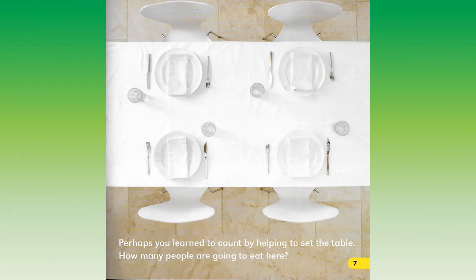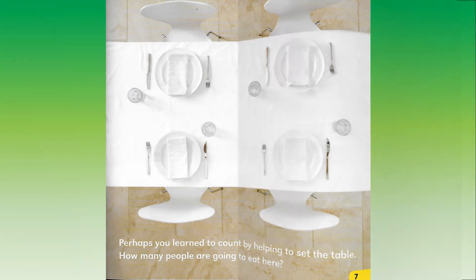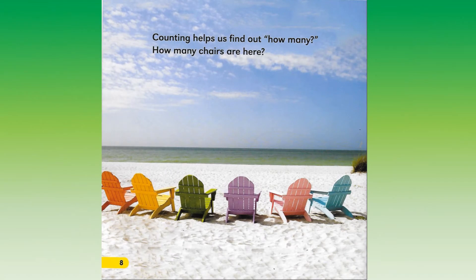Perhaps you learned to count by helping to set the table. How many people are going to eat here? Counting helps us find out how many. How many chairs are here?